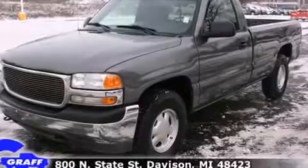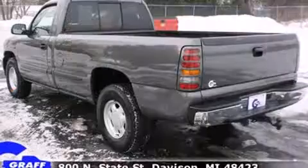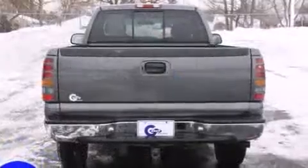Smooth gear shifts are achieved thanks to the powerful eight-cylinder engine, providing a spirited yet composed ride and drive. Four-wheel drive allows you to go places you've only imagined.